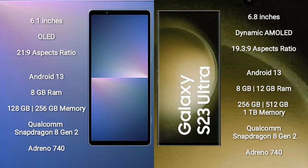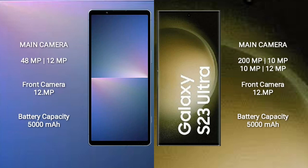Samsung Galaxy S23 Ultra comes with 8GB to 12GB RAM and 256GB, 512GB, or 1TB internal storage, Qualcomm Snapdragon 8 Gen 2 processor, and GPU Adreno 740. Sony Xperia 5 Mark 5 features a dual rear camera setup: 48MP plus 12MP, and a 12MP front camera.